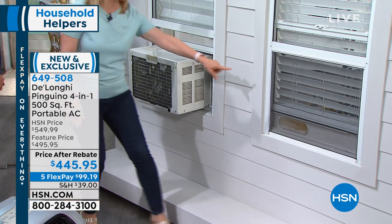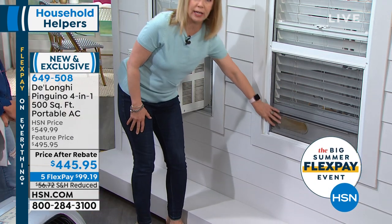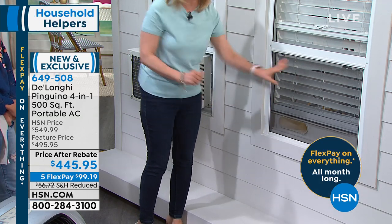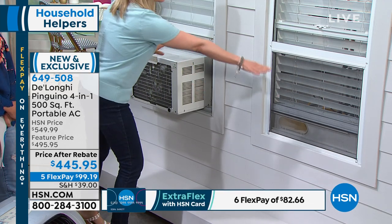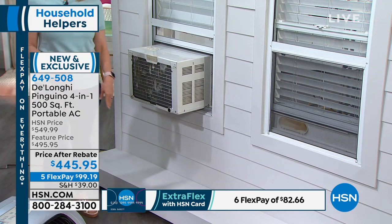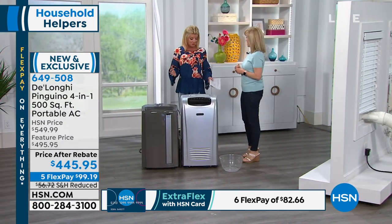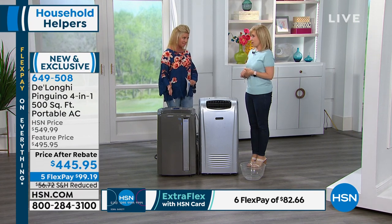A lot of communities don't allow these because they're big, bulky, and not attractive. And loud. The DeLonghi — this is the one I just installed on the other side. You can keep your screen. There's nothing that drips on the inside or the outside. Nobody would ever know.